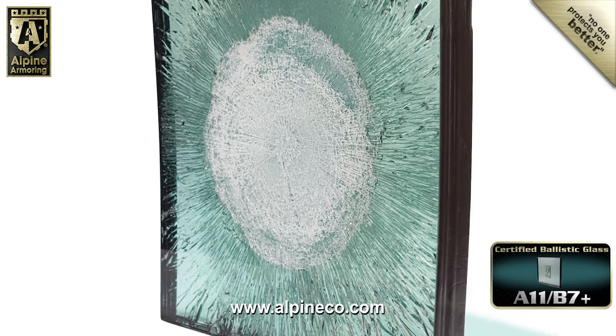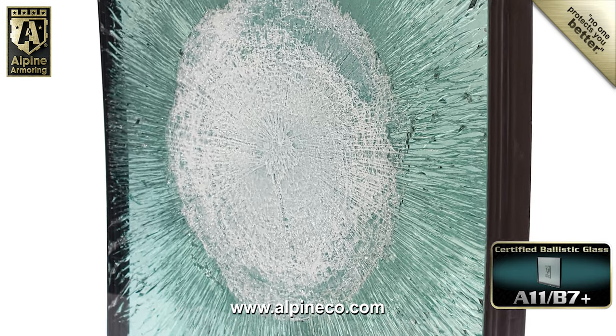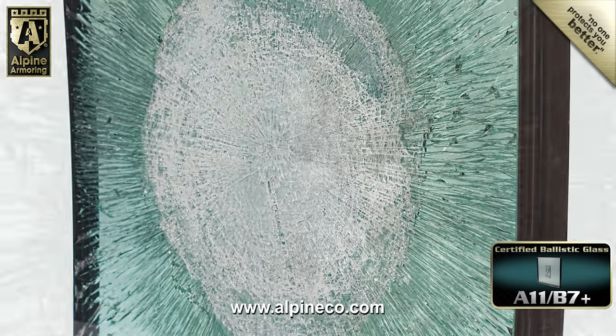Here's a close-up look at the back of the glass. You can see that it was tested by the 50 caliber round, but it did its job of preventing a penetration.